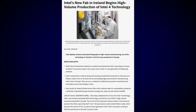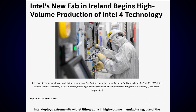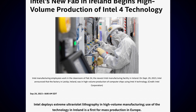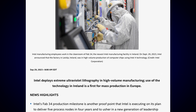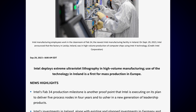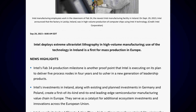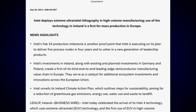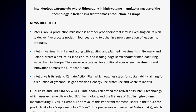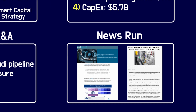Intel's FAB34 production milestone is another proof point that Intel is executing on its plan to deliver five nodes in four years and usher in a new generation of leadership products. Intel's investments in Ireland, along with existing and planned investments in Germany and Poland, are creating a first-of-its-kind, end-to-end, leading-edge semiconductor manufacturing value chain in Europe, helping Europe become more independent from the semiconductor manufacturing value chain that currently focuses heavily on East Asia, like Taiwan and South Korea. Intel's operations in Israel are doing okay so far, despite recent geopolitical events there.